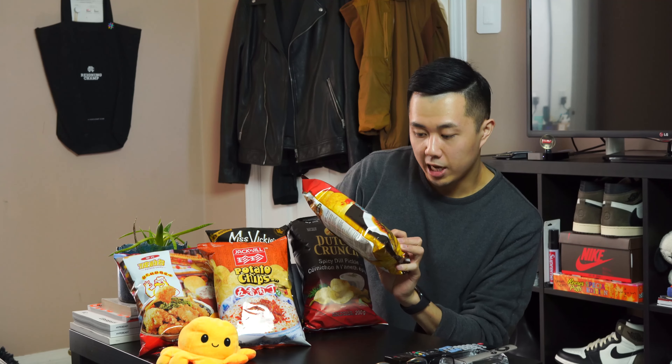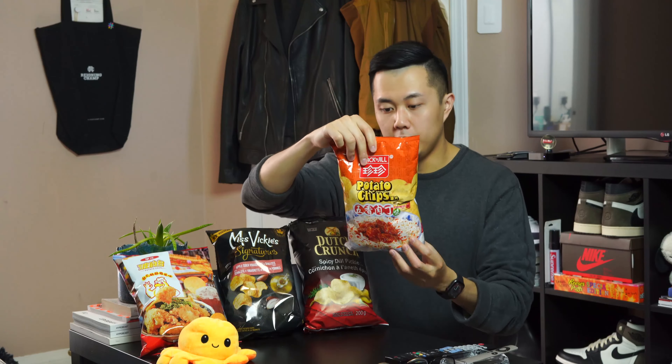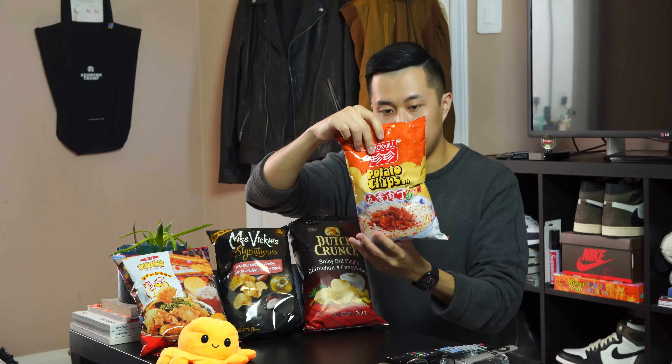Today I have an assortment of six different chips, six different flavors from varying brands — from Calbee, Jack and Jill, Miss Vickies, and Dutch Crunch. Starting from my left to right, we have Calbee Taiwanese beef noodle corn chip, Jack and Jill chicken and chili oil flavor, and similarly from Jack and Jill, a spiced pork cube flavor. Dutch Crunch, we have a spicy dill pickle.